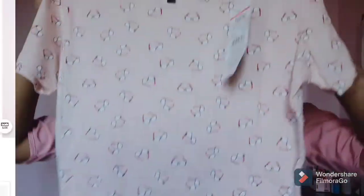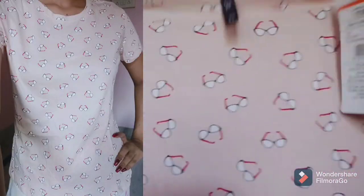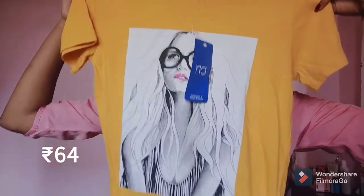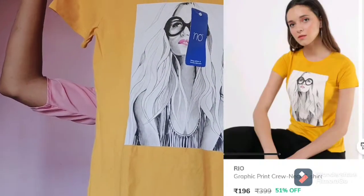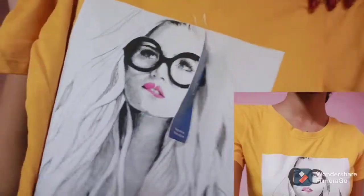Next is this cute glass print t-shirt. You can see the print — it's really amazing. Next is a graphic print t-shirt and I really love this print.